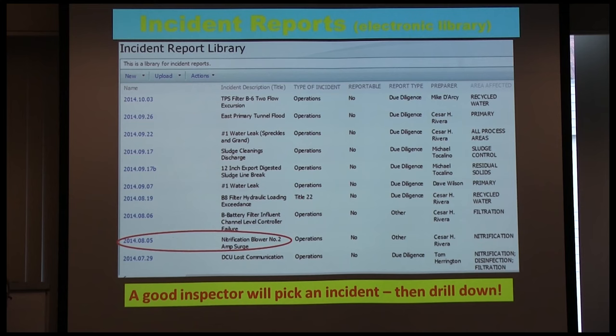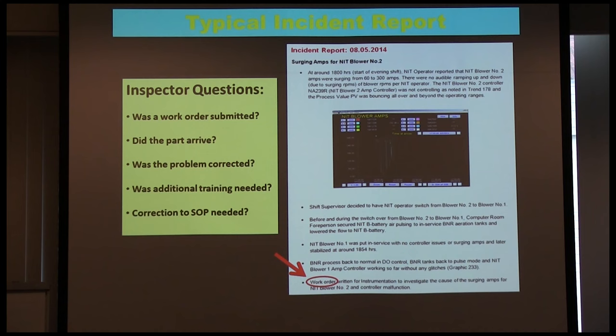Another area inspectors look at: you always have incidents and equipment failures. The inspector will want to see the last year of incident reports, which we put on a SharePoint library. The inspector will take any one of these incidents at random — say a nitrification blower with an amp surge — and drill down into it. He'll ask: was the work order submitted, did the part arrive, was the problem corrected, what additional training was required, and did you make corrections to the standard operating procedures?